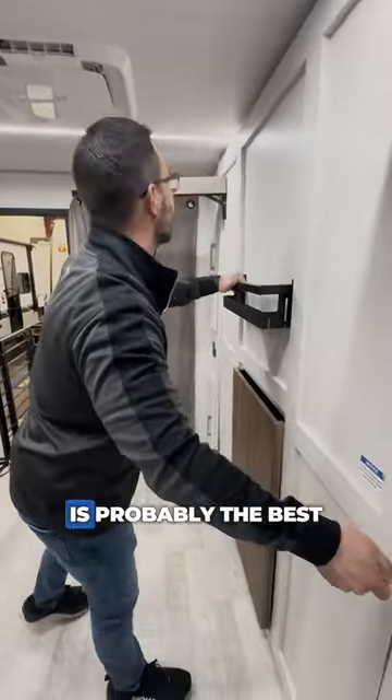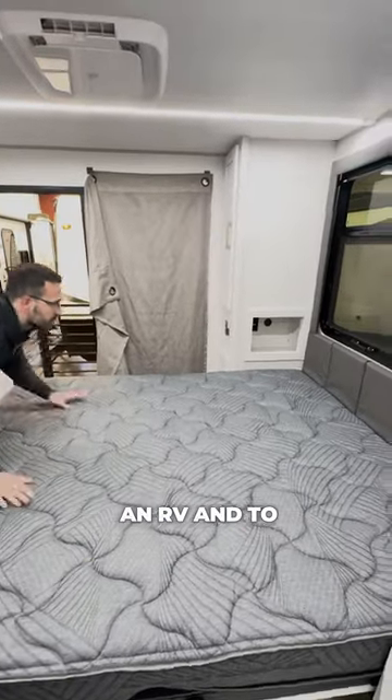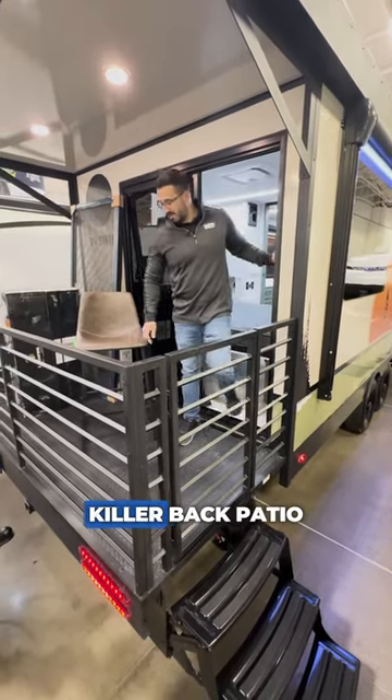But this right here is probably the best Murphy bed I've ever seen in an RV. And to top it all off, this thing has an absolute killer back patio.